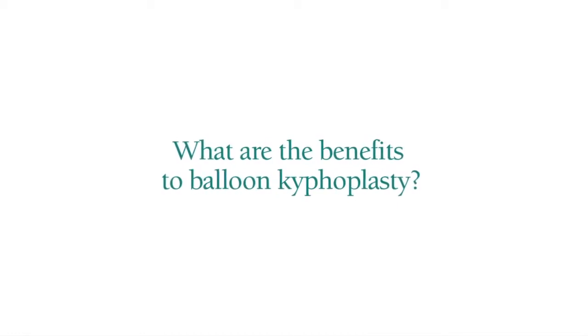The main benefit from kyphoplasty is pain relief — nine out of ten patients will have significant improvement in their pain. The other benefit is that it fixes the broken bone so it can start healing and reduces the deformity in the spine. It generally allows people to get back to their lifestyle — eating right, taking care of their activities of daily living, and getting off the narcotic pain medications.